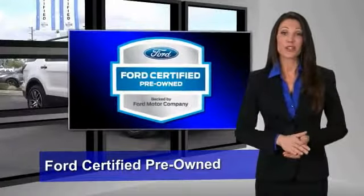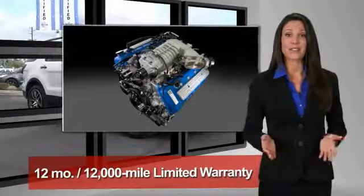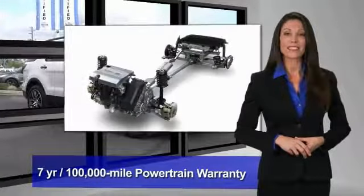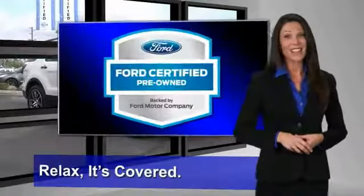This Ford Certified Pre-Owned vehicle has undergone a rigorous 172-point inspection by factory-trained technicians. We notice everything. Enjoy the confidence of the comprehensive limited warranty that offers coverage on more than 500 components. Relax — it's covered.